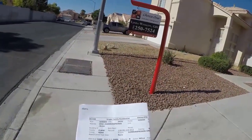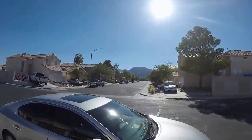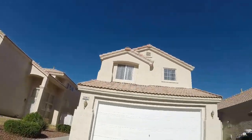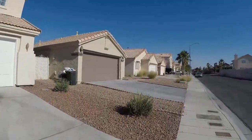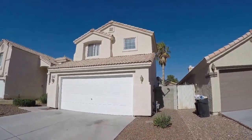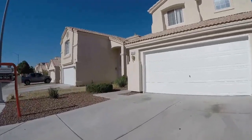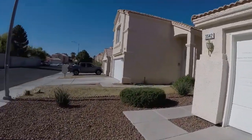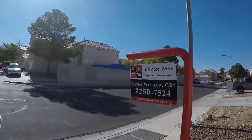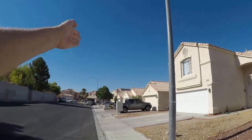96905 Street, 3542 Summer Springs Drive.